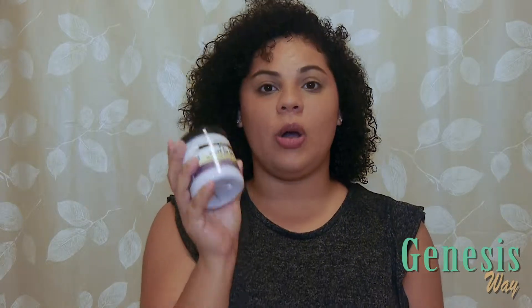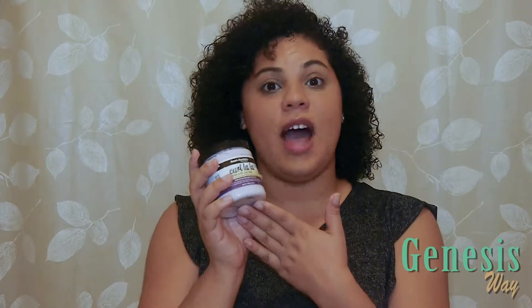I saw this Cool La La Defining Curl Custard from Ann Jacky's Curls and Coils at the Dollar Store. It cost me $5, so I'm very excited to try this out.